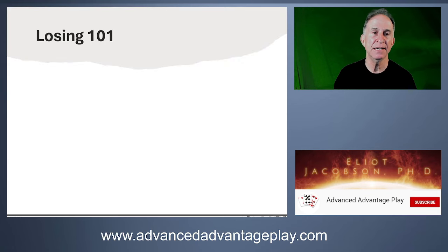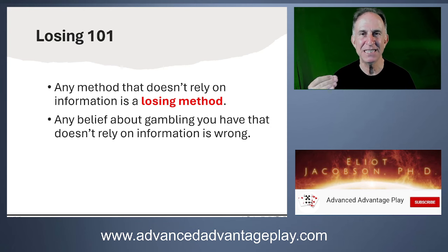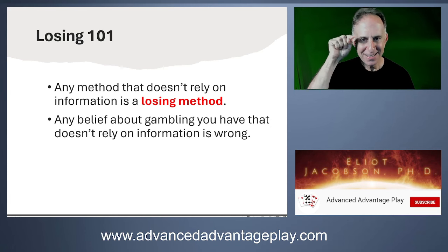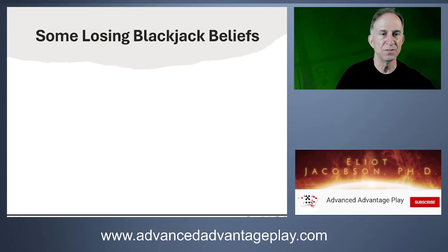Now let's do a couple of minutes on Losing 101. Any method that doesn't rely on information is a losing method. If you think you're winning but cannot point to specific, tangible, physical information — not some voodoo thing you think you know, but actual tangible information you can point to right now — then it's a losing method. Most gamblers have beliefs that are just wrong. This is how casinos make their money, because they rely on players having beliefs not backed up by information.